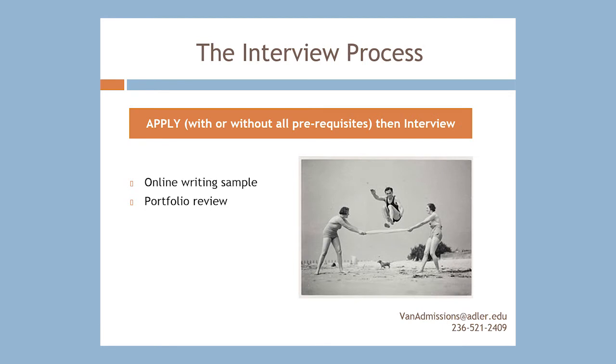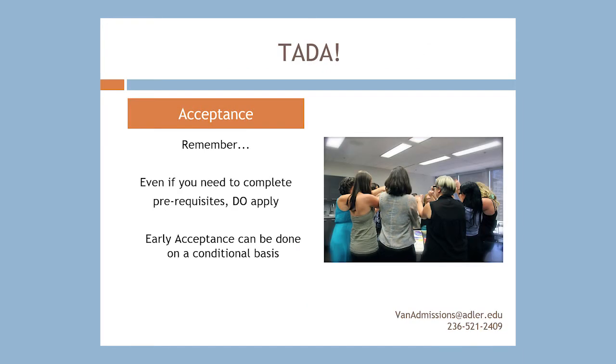Once you have your application in, it will be reviewed and you will be called in for an interview if we consider you a strong candidate for the program. I want to stress the importance of getting your application in early, even if you still have some prerequisites to complete, since often you can finish them before the program starts. Because of continuous admissions, you want to apply early. If you still need to complete prerequisites, the admissions team can work with you on a conditional acceptance — that is, acceptance granted as long as you complete the prerequisites by a specific date.